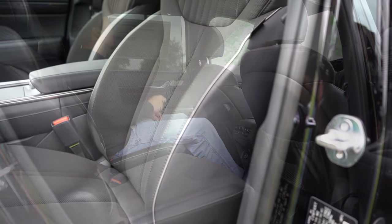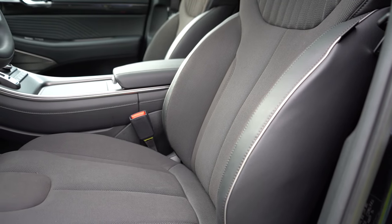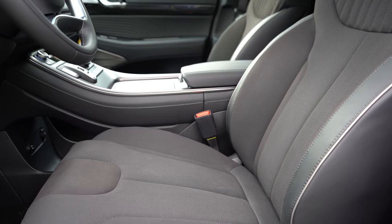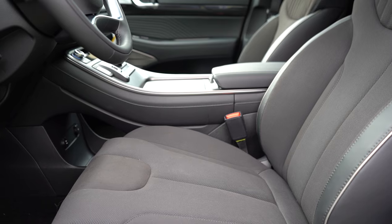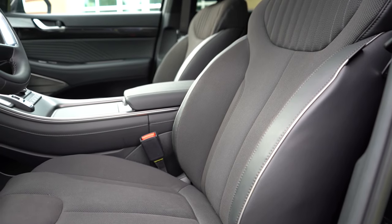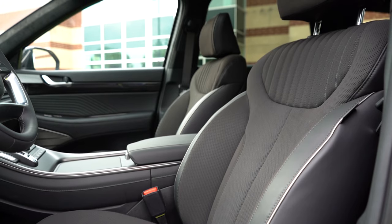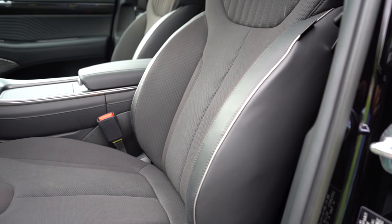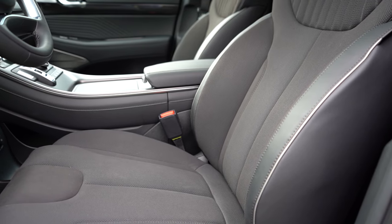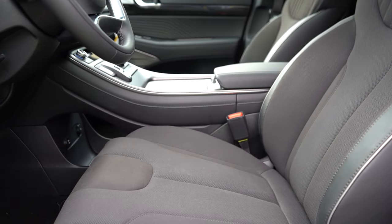Moving up to the front seats: manually adjustable cloth on SE; leatherette with heated, power-adjustable seats with power lumbar on SEL and XRT. Ventilated front seats come on the SEL Premium and up, along with memory settings for two drivers. Leather seating on the Limited; Napa leather on the Calligraphy — a Napa leather and suede combination. These are the most comfortable SUV seats I've ever experienced. I'd rank them second only to the Lexus LC 500 F-Sport seats — you just sink into them.